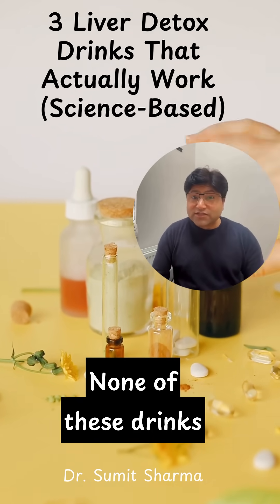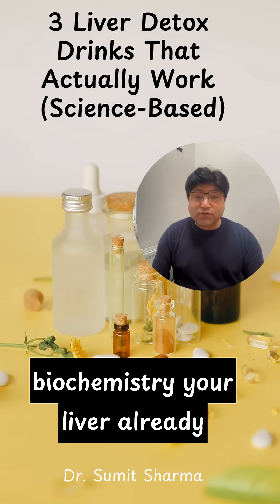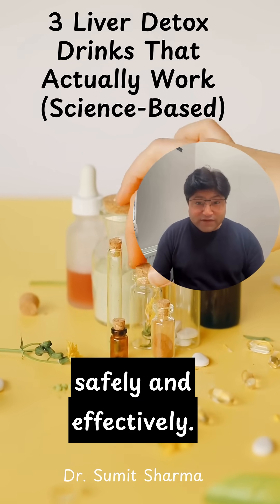None of these drinks magically detoxify your liver. They work with the biochemistry your liver already relies on, supporting it safely and effectively.